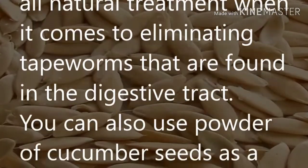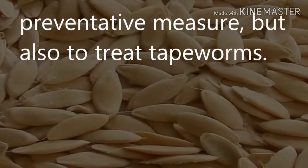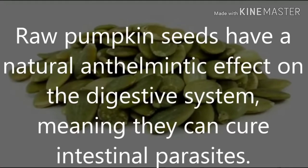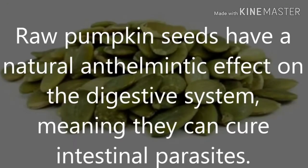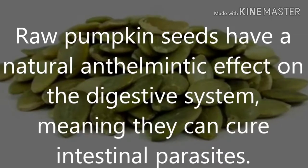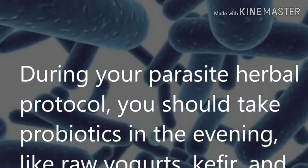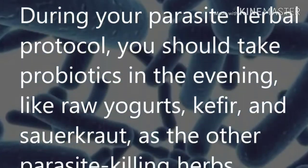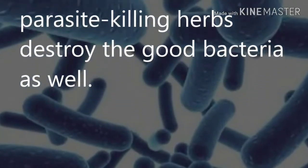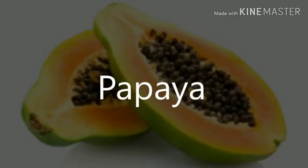Cucumber seeds: cucumber seeds are an all-natural treatment for eliminating tapeworms found in the digestive tract. You can also use powdered cucumber seeds as a preventative measure or to treat tapeworms. Raw pumpkin seeds: raw pumpkin seeds have a natural anthelmintic effect on the digestive system, meaning they can cure intestinal parasites. Probiotics: during your parasite herbal protocol, take probiotics in the evening — such as raw yogurt, kefir, and sauerkraut — as other parasite-killing herbs can destroy good bacteria as well.